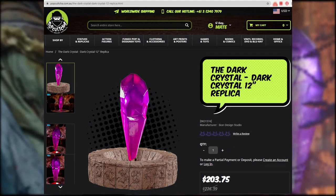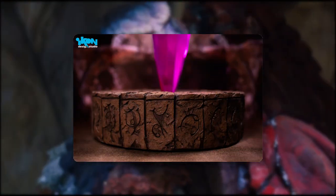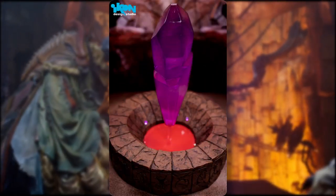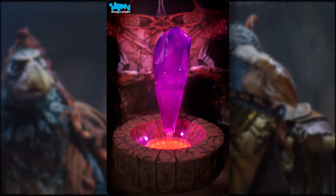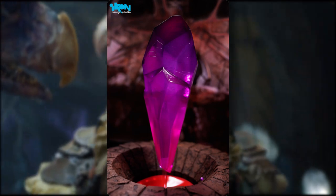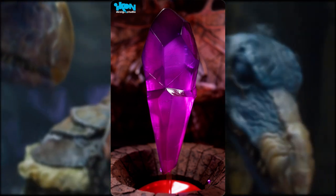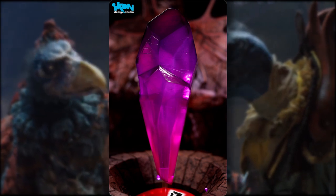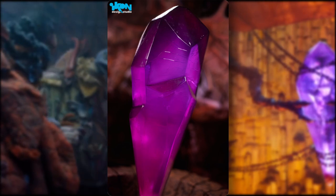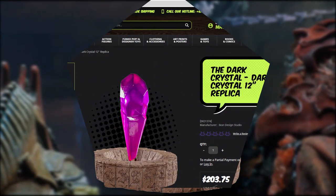Icon Design Studio gave us news that they are creating a 12-inch replica of the dark crystal. Based on the crystal as seen in Jim Henson's 1982 masterpiece, it measures 29 centimeters tall while sitting within the ceremonial chamber-themed base, suspended high above by the shaft of air and fire. This translucent dark crystal is removable from the base and has been meticulously crafted with detailed screen-accurate etchings. When placed within the light-up display base, the crystal is illuminated, bringing to light its gleaming magenta tones. This officially licensed limited edition collectible is available for pre-order from Pop Culture in Australia for $230 AUD (about $153 USD), with an ETA of April 2021.